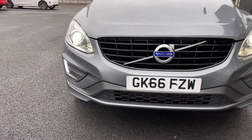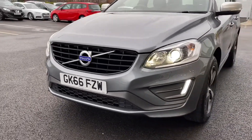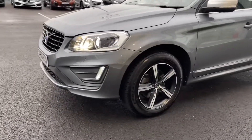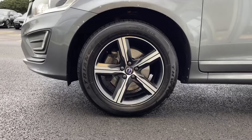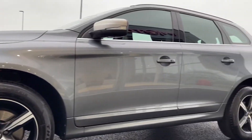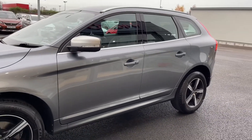Starting off with a 360 tour around the vehicle, you've got your automatic Xenon headlights at the front there, which provide amazing visibility even in poorer conditions. Moving around to the side of the vehicle, you can see you've got your 18 inch diamond cut alloys with that bi-colour effect looking incredible against your metallic grey paintwork. You've also got the contrasting silver door mirrors that really adds to the look.